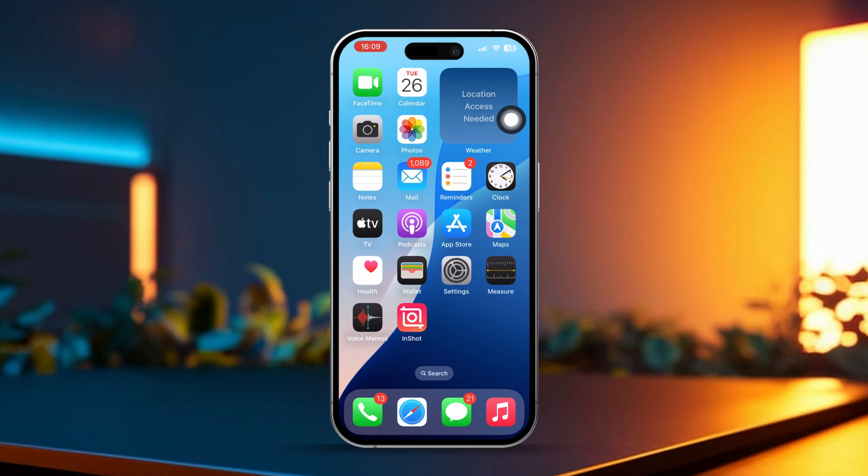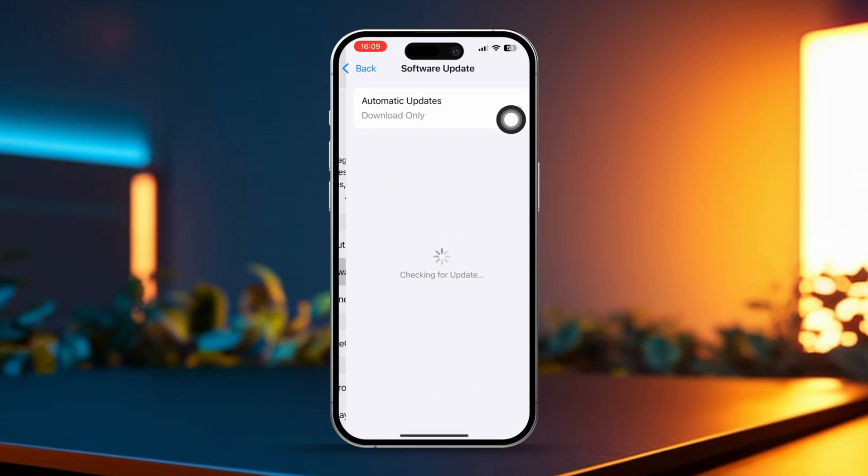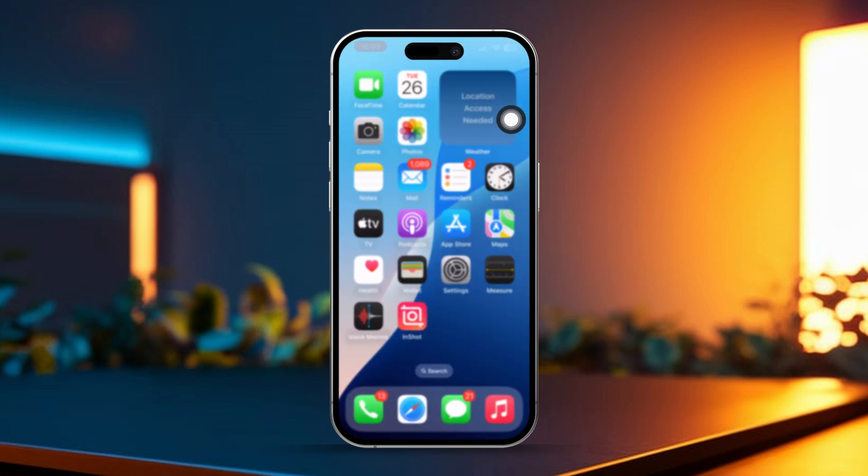Solution 4: Update iOS. Open Settings, tap General, then select Software Update. If an update is available, tap Download and Install. Keep in mind that iOS updates often include fixes for issues like verification errors.